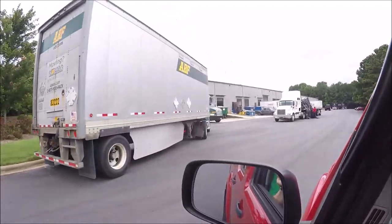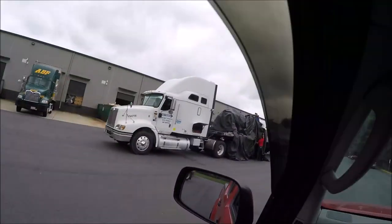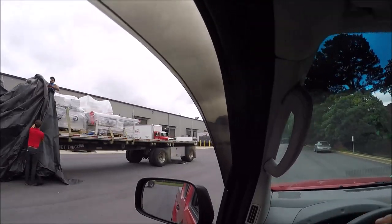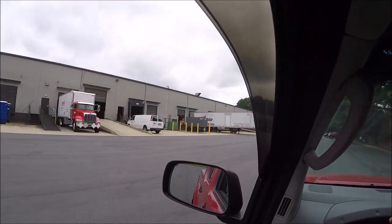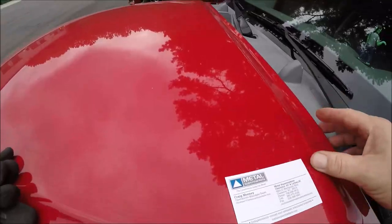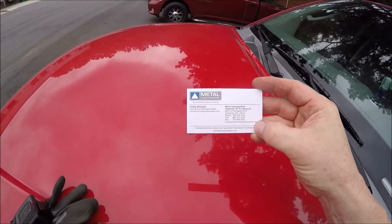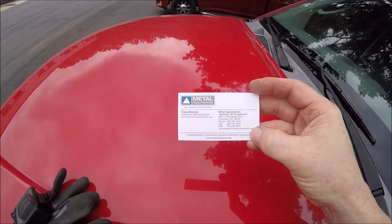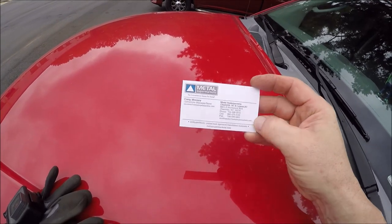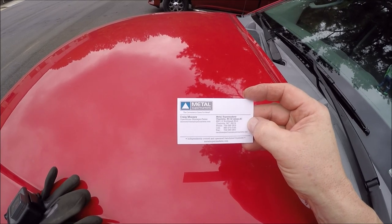All righty, we are pulling in — a little busy back here today. I'm going to the back dock over here and I see Jim's truck, cool. We have permission to film, so a big shout out to Craig Mooney, operations manager and sales — this is his card. We are going to go inside and show you guys the inner workings of Metal Supermarkets.